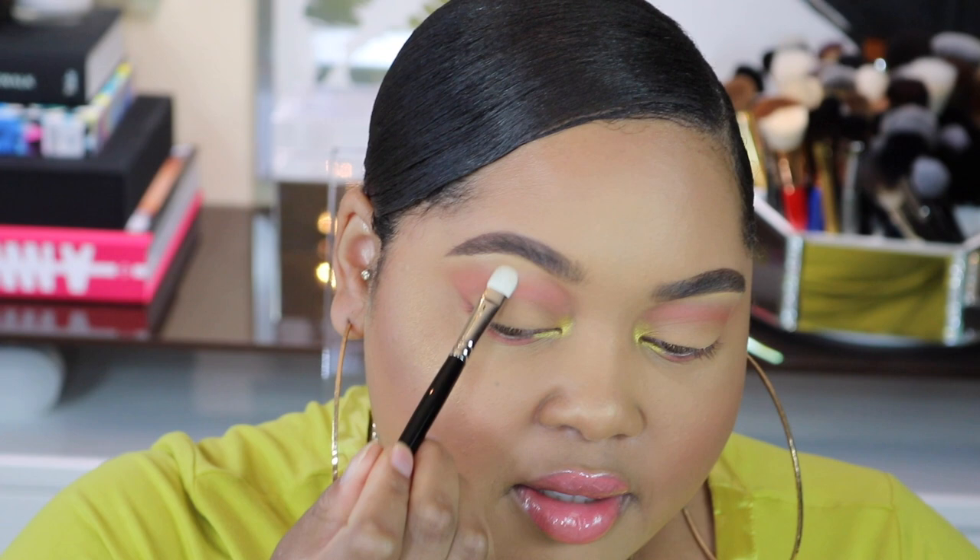Those are my quad colors. Now let me go ahead and clean up the rest of my face, add some liner and lashes, and I'll be right back. And here's the finished second look using the Tiny Marvels palette.